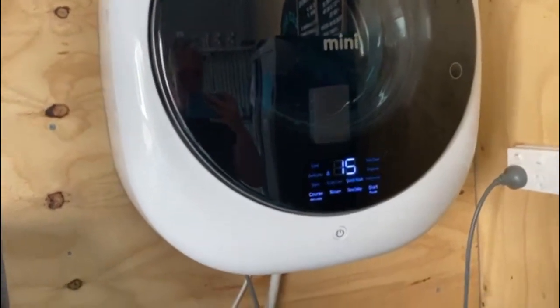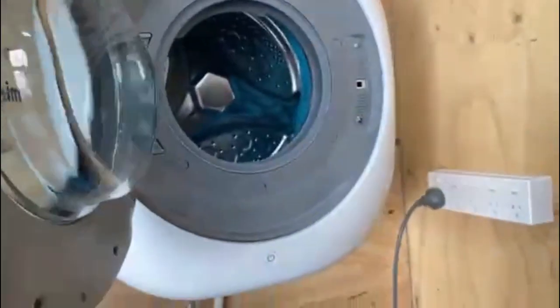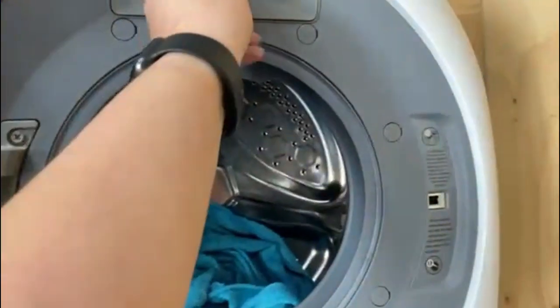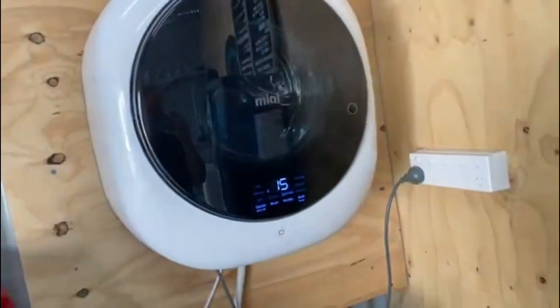It doesn't take up much space at all. I love that it's got a 15-minute quick wash and a power automated door which pops open when the cycle's done. It's got good barrel space, and there's a laundry liquid dispenser at the top. It does the job — I love it.